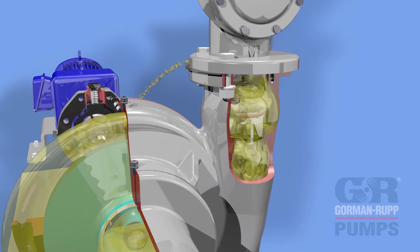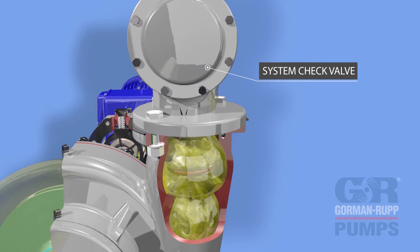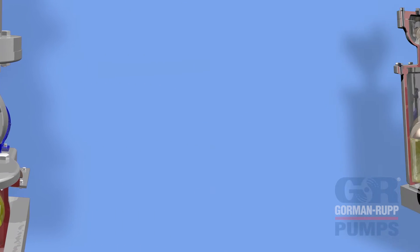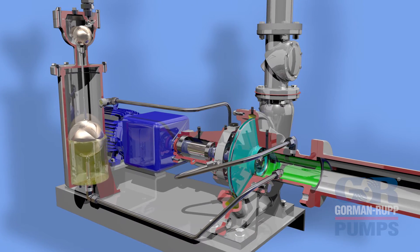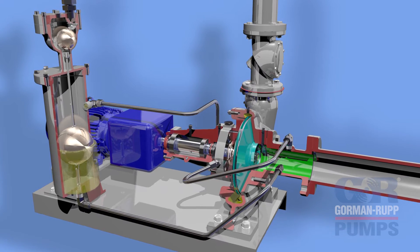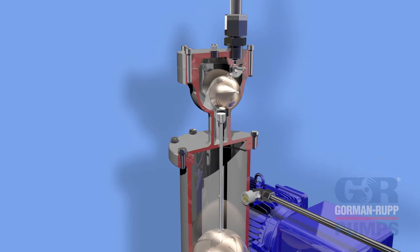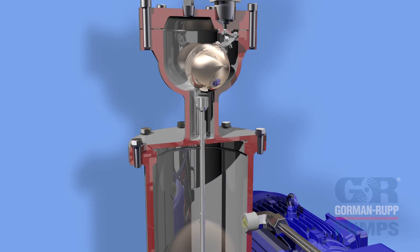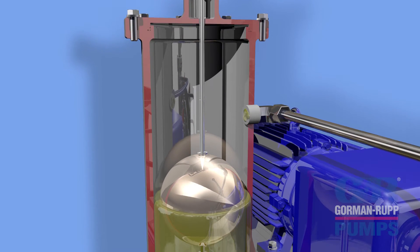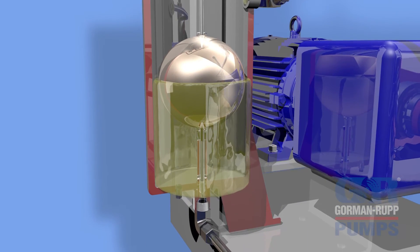The priming assist valve will not prevent drain back through the priming pump, so an external system check valve is recommended in most systems. Applications often require pumping against substantial back pressure or static head. When back pressure exceeds 8 psi or 5.6 meters, an optional BAR configured pump is required. This model includes an externally mounted air release valve, which enables a Rotoprime pump to prime regardless of the static head.